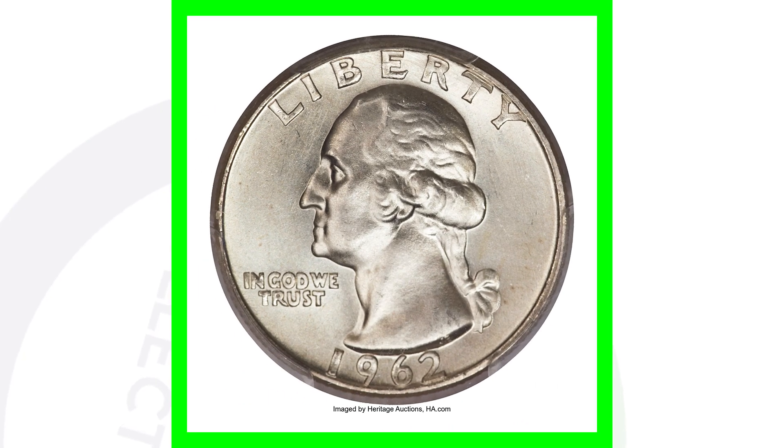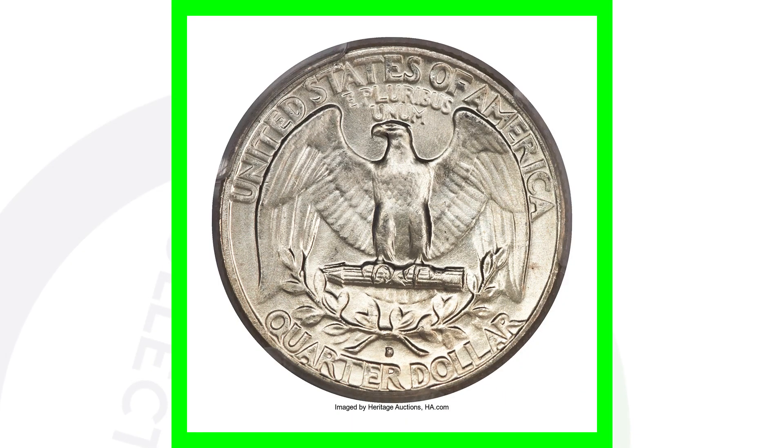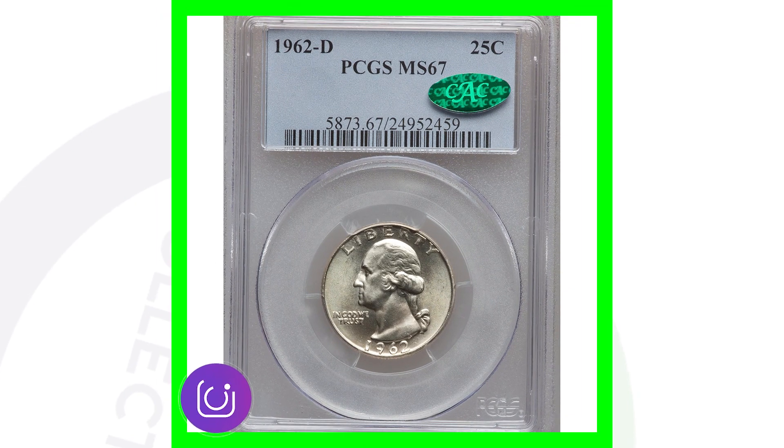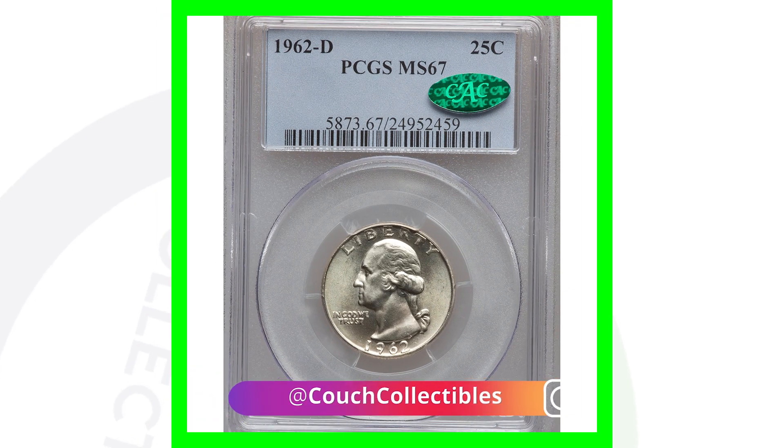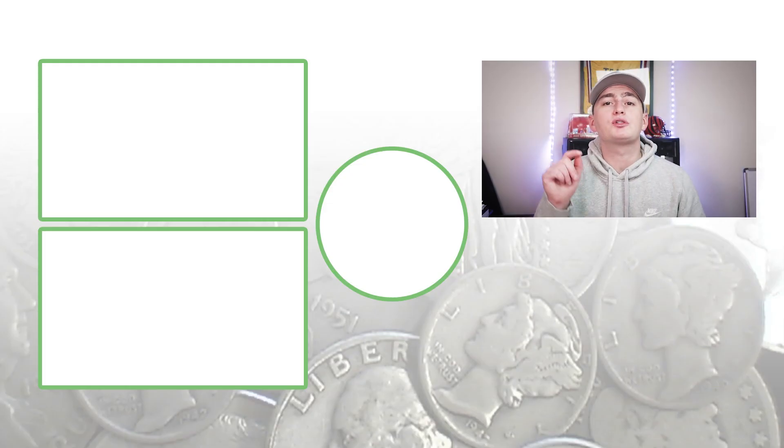Moving on to a 1962-D graded by PCGS at Mint State 67 — because of that high grade, this silver Washington quarter sold for over $16,000. Sixteen thousand dollars! I would imagine there are not many of those out there with a Mint State 67 grade. That is one expensive and valuable quarter.